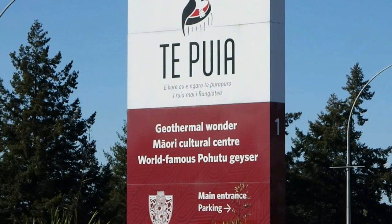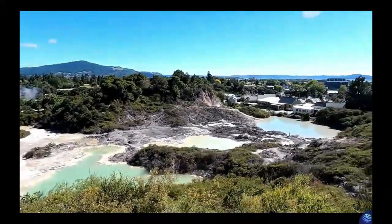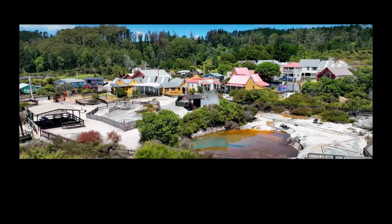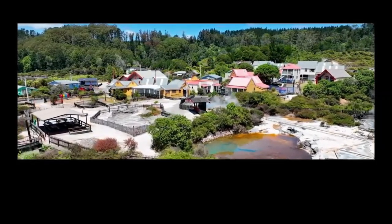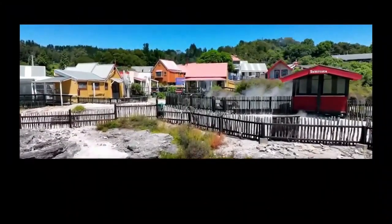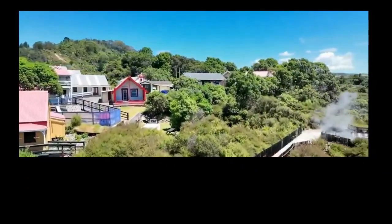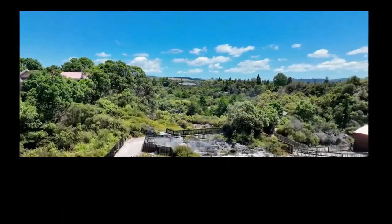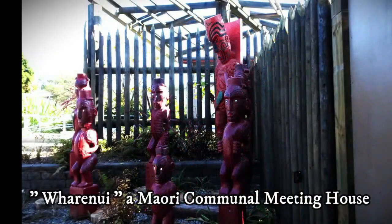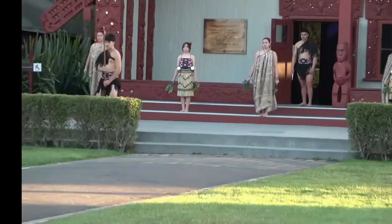Te Puia is a town just south of the Rotorua town center, located in the Huaka Rewarua thermal valley, settled by the Maori tribe in 1325. This village sits on a volcanic caldera. Two centuries ago, the village was devastated by the eruption of Mount Tarawera in 1886.